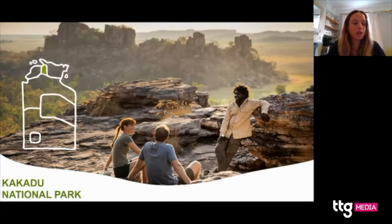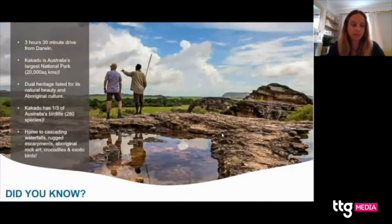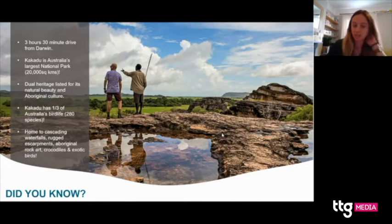Moving on to Kakadu National Park — it's a three and a half hour drive from Darwin along sealed roads, or you can book a guided tour from Darwin. We recommend taking at least two days because it is so huge and there is so much to see. It's actually the largest national park in the whole of Australia and it's dual heritage listed for both natural beauty and Aboriginal culture. The guides in Kakadu are hugely knowledgeable, so we recommend booking a guided tour to learn about the ancient rock art, the traditional lifestyle of local Aboriginal communities, wildlife spotting, and the phenomenal landscapes.